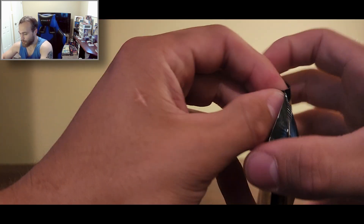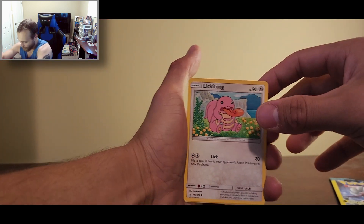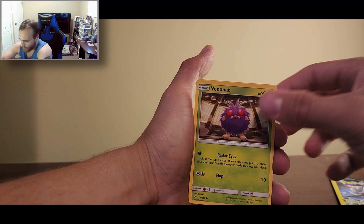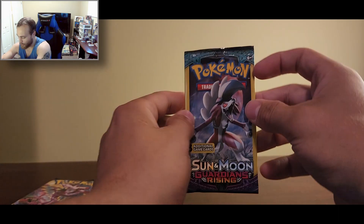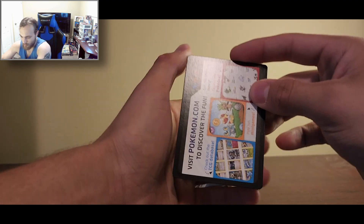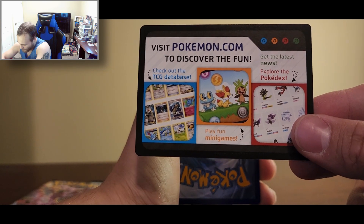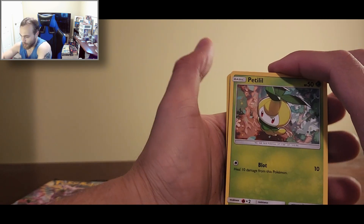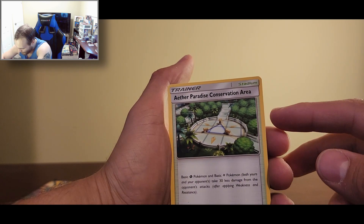Let's start with the three-card packs — Unbroken Bonds first. We got a cool-looking Lickitung, Venonat, and Charjabug. Okay, that was a bit depressing, but they're only three-card packs, what are you going to do? Guardians Rising — come on. We got a cool-looking code card with the Chespin, Fennekin, and Froakie starters on there. We pulled Petal, Clefairy, and Paradise Conservation Area. Never seen that card before.